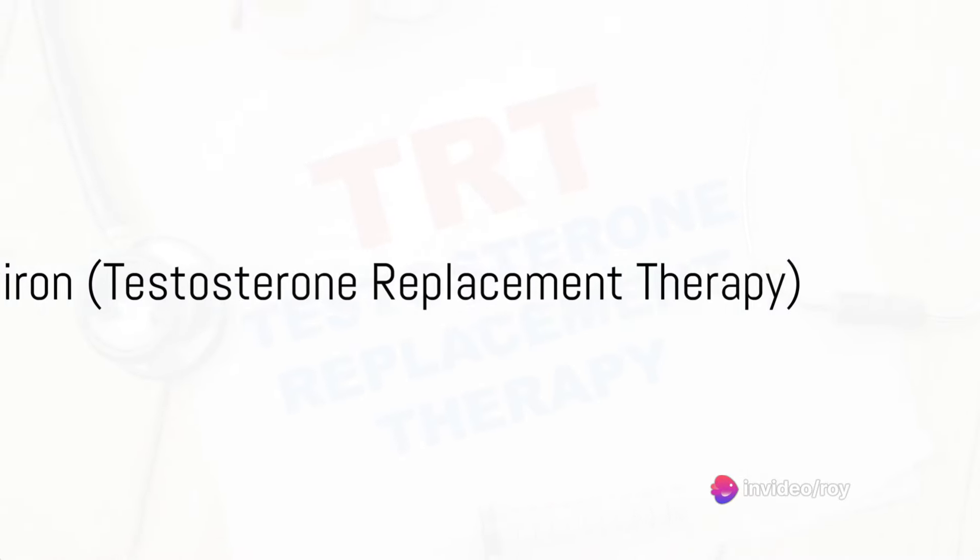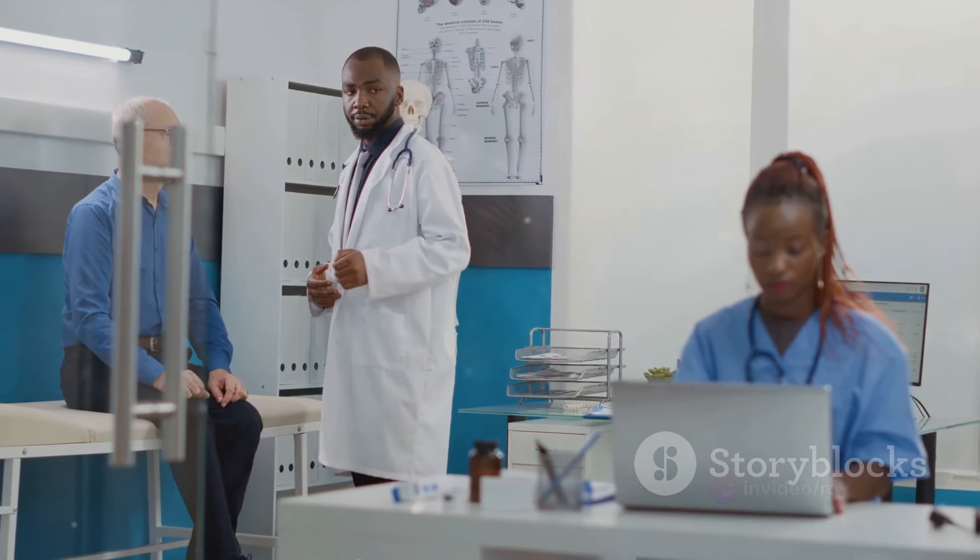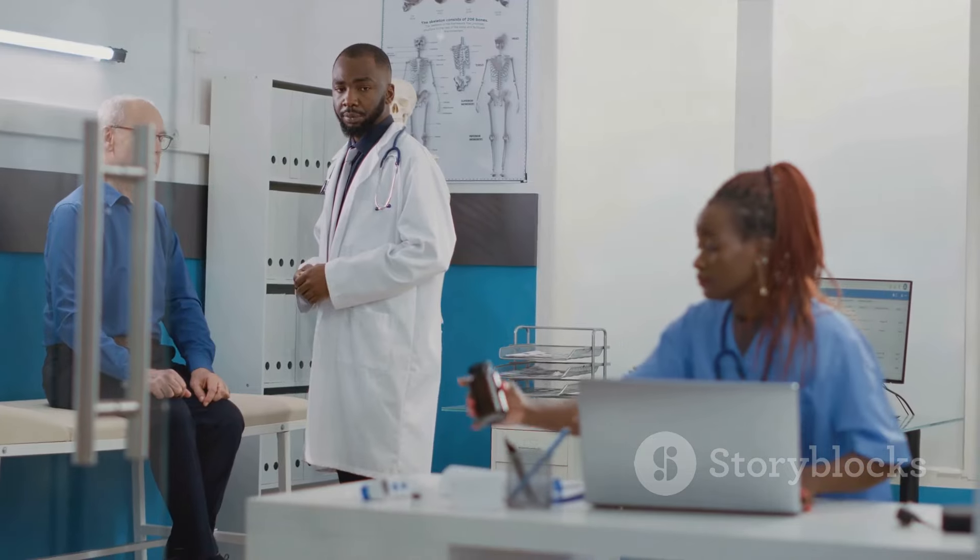Number 9 on our list is Axiron, another testosterone replacement therapy. This one comes in a topical solution that is applied to the skin.